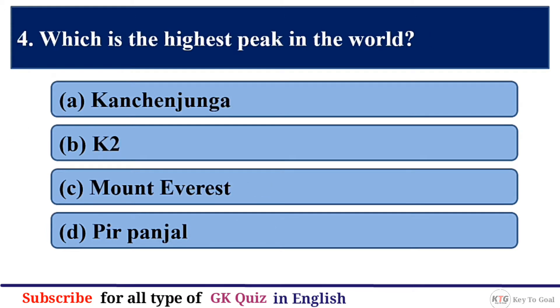Q4. Which is the highest peak in the world? The correct answer is option C — Mount Everest.